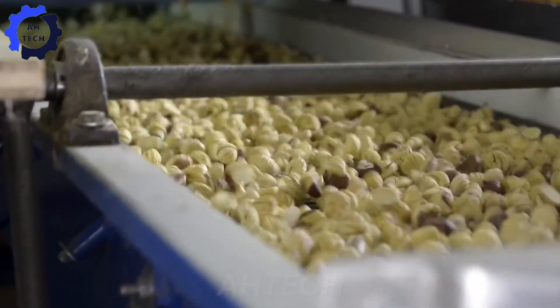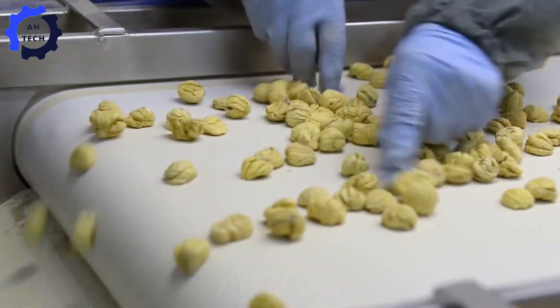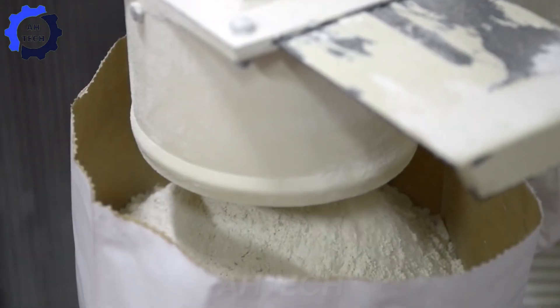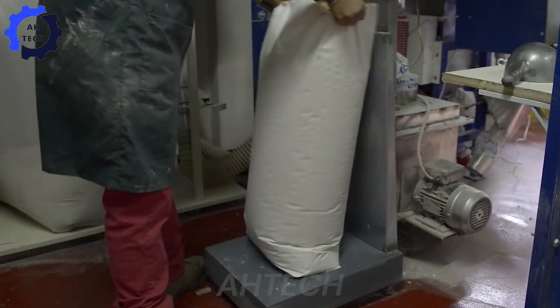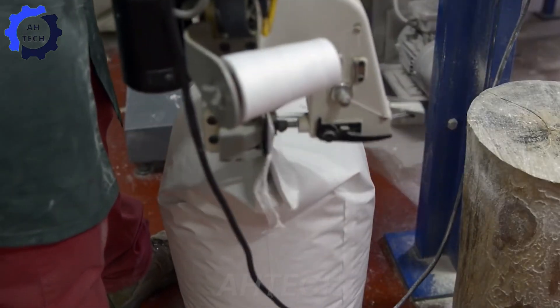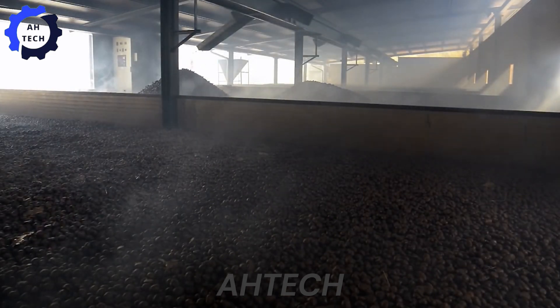One way to process chestnuts is by making chocolate, which results in a unique flavor. To achieve this, the chestnuts are thoroughly roasted to enhance their natural richness, before being mixed with high-quality hazelnuts and cocoa to create a premium nut product, highlighting the role of agriculture technology in improving processing methods.